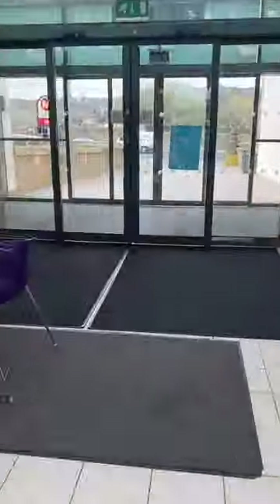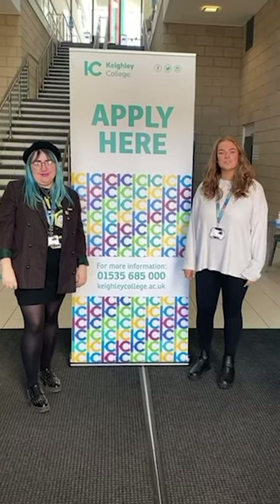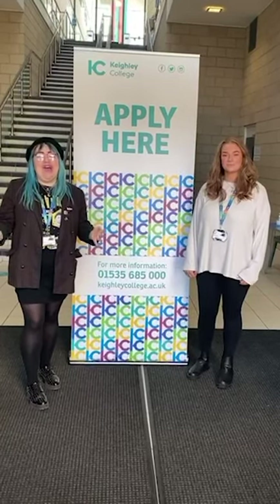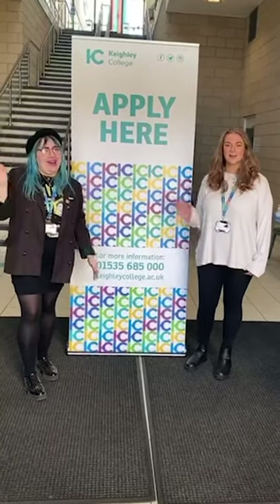This is the way that you would leave college through the doors that can be found to the front of the building. That's all from us today guys, we really hope you've enjoyed seeing the facilities here at Keithley College. We can't wait to meet you all in September and if you are wanting to apply then head over to our website, the link is all in the bio. Thanks guys, bye!